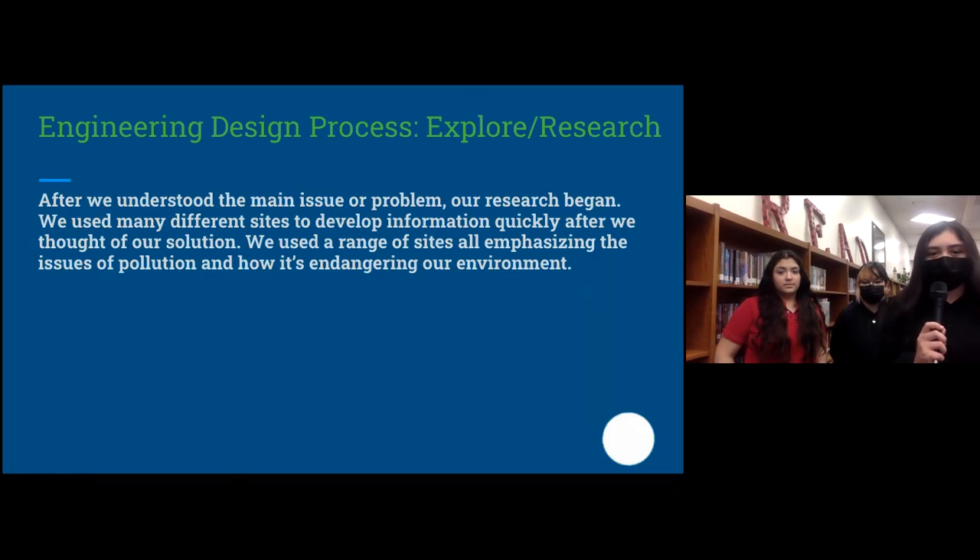Our research contains us using many different sites to develop information quickly and think of our solution. We used a range of sites, all emphasizing issues of pollution and how it's endangering our environment.